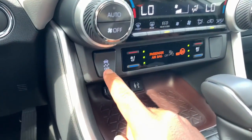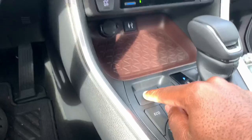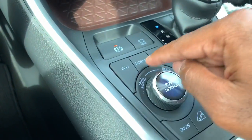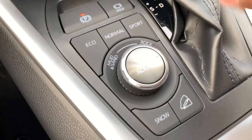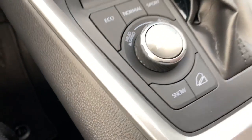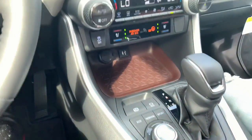There's leatherette material on the door handle area and dual-zone climate control. It has heated and cooled seats, a stability control button, electronic parking brake, auto hold, and drive modes including eco, normal, sport, mud and sand, rock and dirt, snow, and hill assist. The rotary dial actually changes color depending on the mode selected. Putting the RAV4 into reverse brings up the backup camera display.